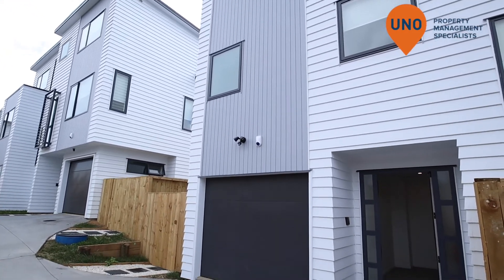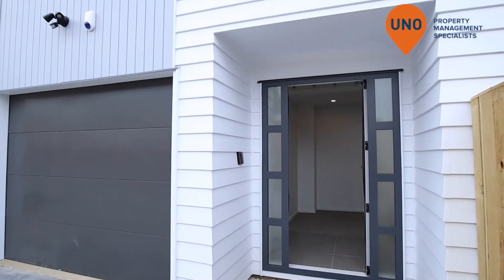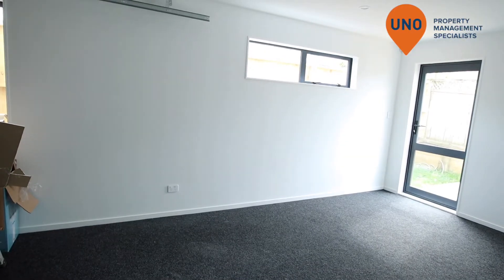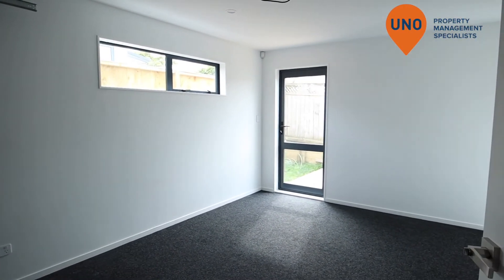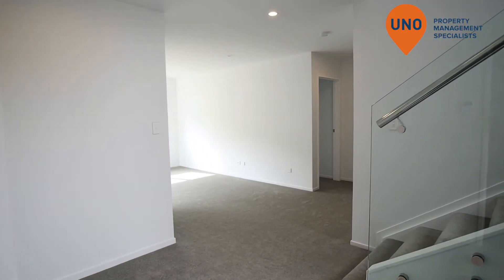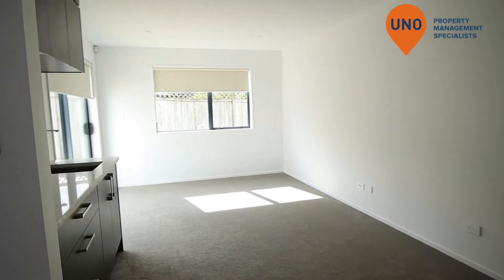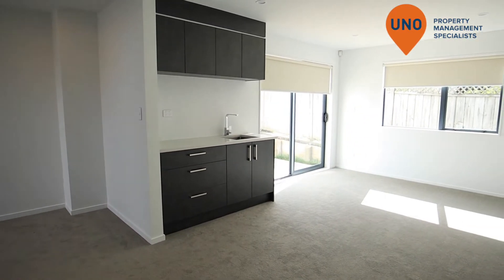Single internal garage. And into the first living area.